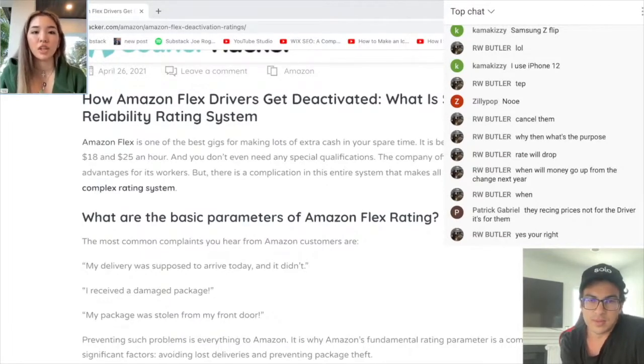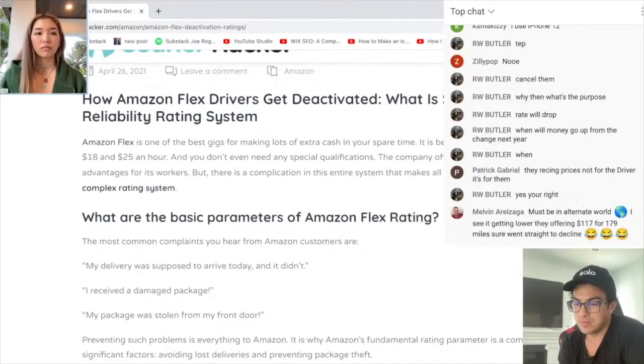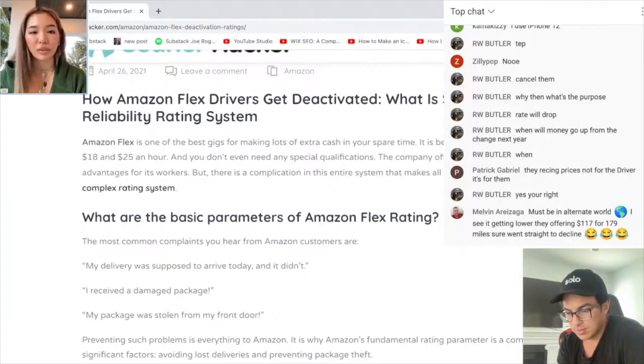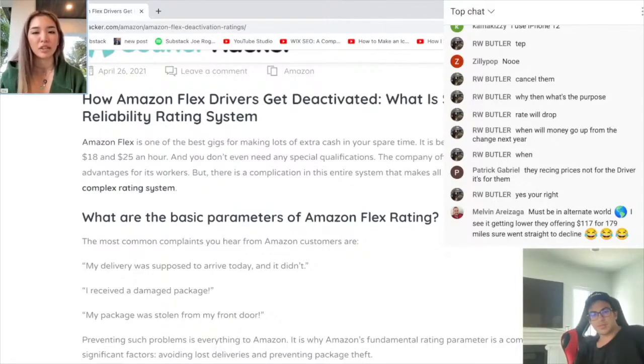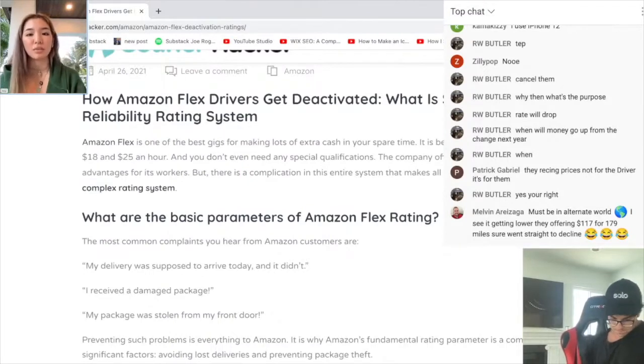So what are the basic parameters of Amazon Flex rating? I've heard that Amazon Flex deactivates so many people. The most common complaints are: my delivery was supposed to arrive today and it didn't; I received a damaged package; my package was stolen from my front door. Preventing such problems is everything to Amazon. It's why Amazon's fundamental rating parameter is a combination of two significant factors — avoiding lost deliveries and preventing package theft.